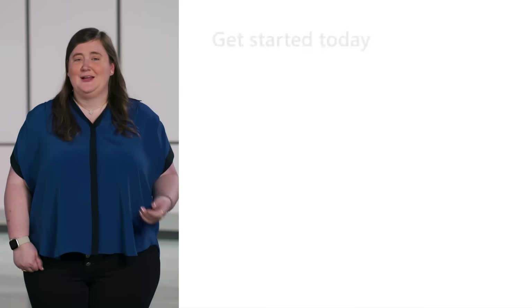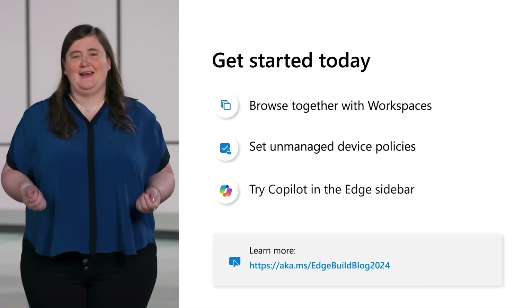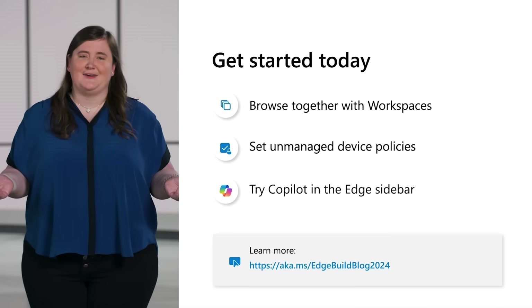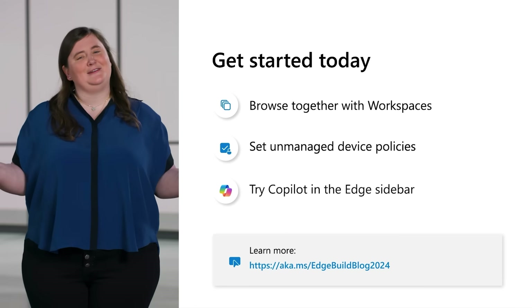These productivity tools and more help make Edge a secure enterprise browser that can help you get your work done easier and more efficiently. With Microsoft Edge for Business, you can feel confident that you're keeping your data safe, empowering your users to be more productive, and safely integrating AI into your workflows. Thank you for joining me today to learn how we're continuing to set the tone on how a browser should work for your business so you can stay ahead in today's hybrid and AI world. To learn more about today's topics and beyond, explore our blog and our in-depth video on security and manageability. Then get started with Workspaces, unmanaged device policies, and Copilot capabilities today, and let us know what you think. And as always, stay tuned for more innovations to come.